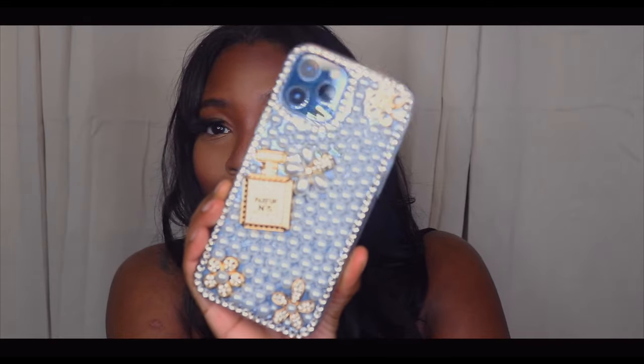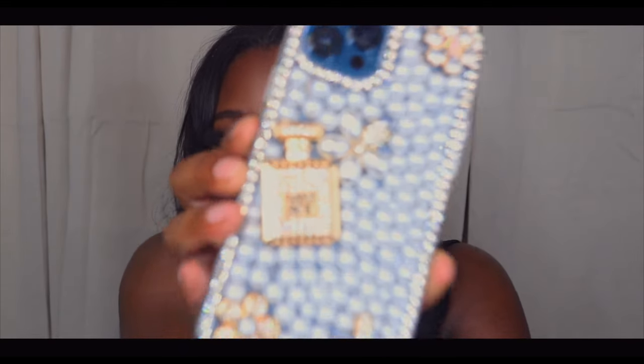Okay, hold up. Hold up, T-Moo. These are perfect. Look at the detail on this.